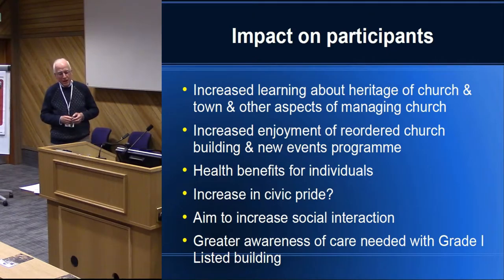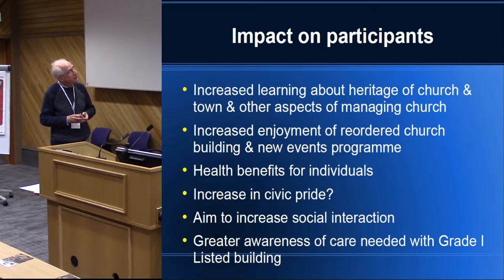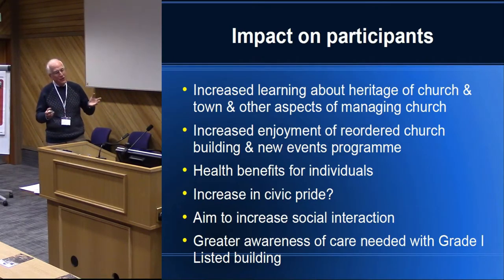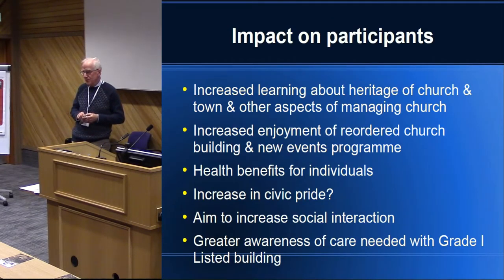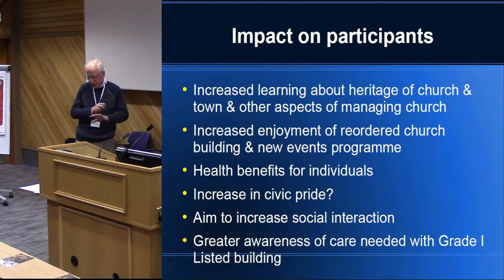We've got a much larger number of people now who understand more about the fabric — not just lime mortar pointing and all that kind of stuff, but looking after old furniture and the medieval iron and woodwork on the doors. There's much more increased enjoyment in the community because they can see they can come in for different purposes and enjoy the building in different ways. Even though we haven't got a kitchen, we've got this huge flat floor we can use.